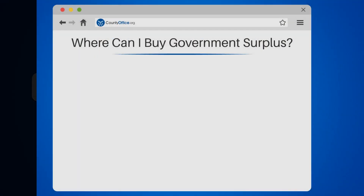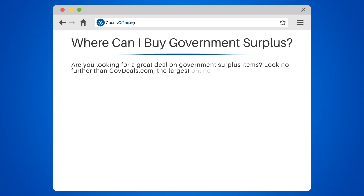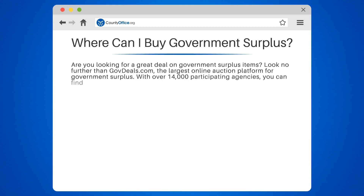Where can I buy government surplus? Are you looking for a great deal on government surplus items? Look no further than GovDeals.com, the largest online auction platform for government surplus. With over 14,000 participating agencies, you can find everything from vehicles and equipment to furniture and electronics.